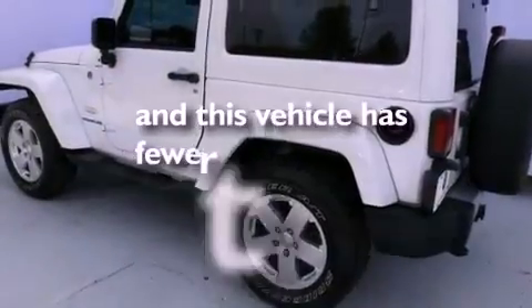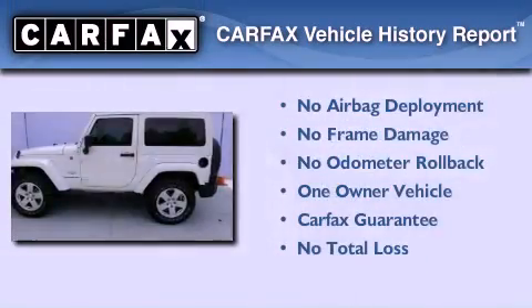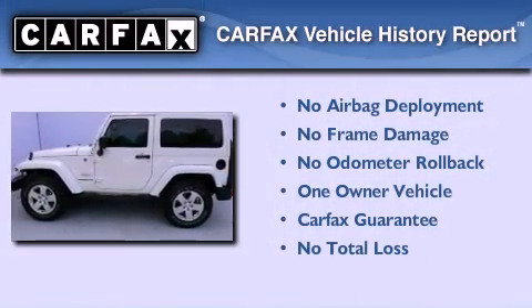This vehicle has fewer than 10,000 miles on the odometer. This Jeep has had only one owner, and it qualifies for the Carfax Buyback Guarantee.